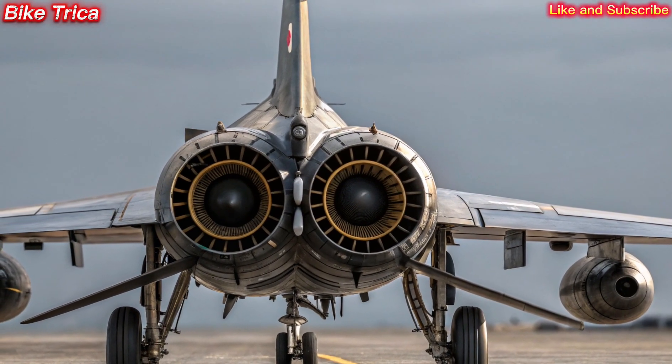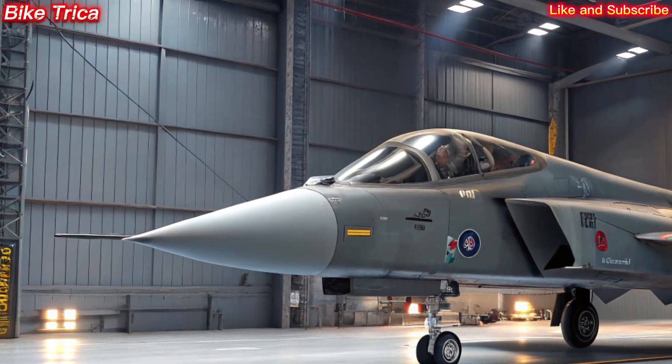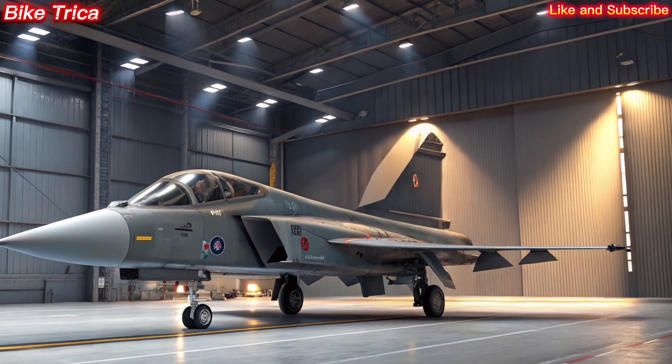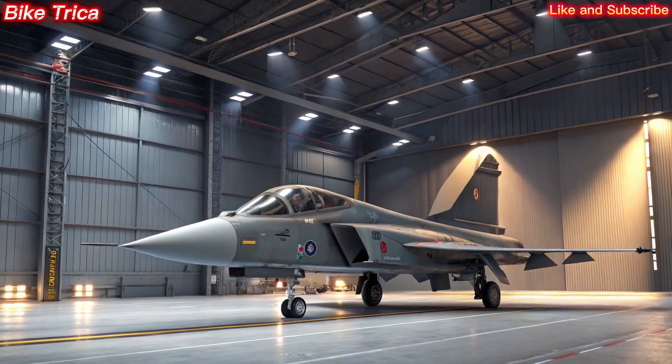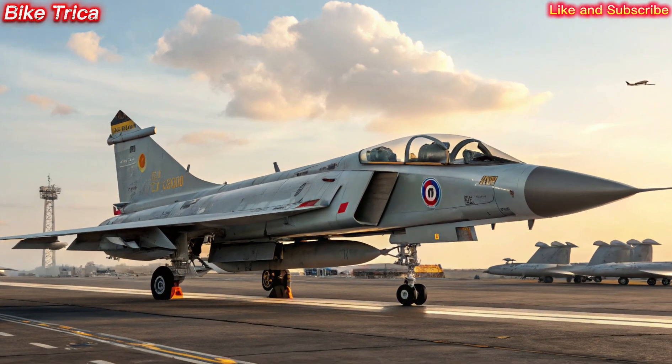Global Impact. With its indigenous design and advanced capabilities, the Tejas MK2 not only strengthens India's defense but also places it among the elite nations capable of producing next-generation fighter jets. It is expected to boost exports and gain international attention in the coming years.